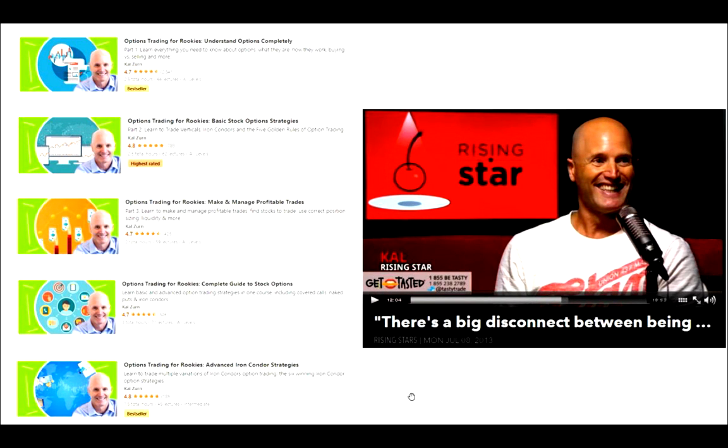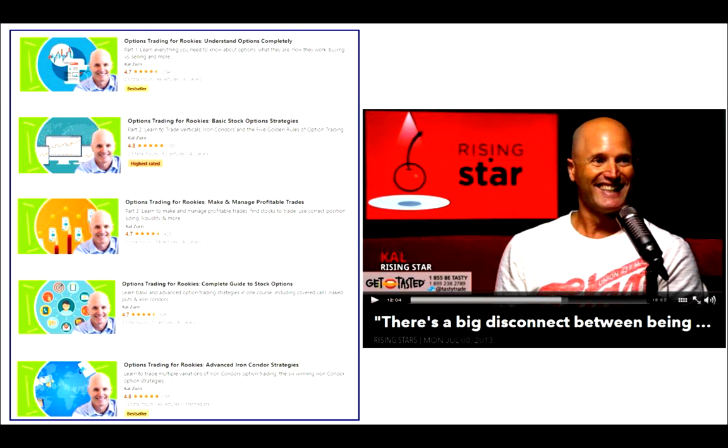Cal here with what I believe is an exciting opportunity. But just before we get started, I want to make sure you're aware that I do have quite a few courses up on Udemy. Some people don't know that the first three are an actual three-part series: number one is Understand Options, number two is Basic Option Strategies, and number three is Make and Manage Profitable Trades. If you're taking one, now you know it's a three-part series — you might want to take parts two and three as well. And I have a couple extra courses there too.